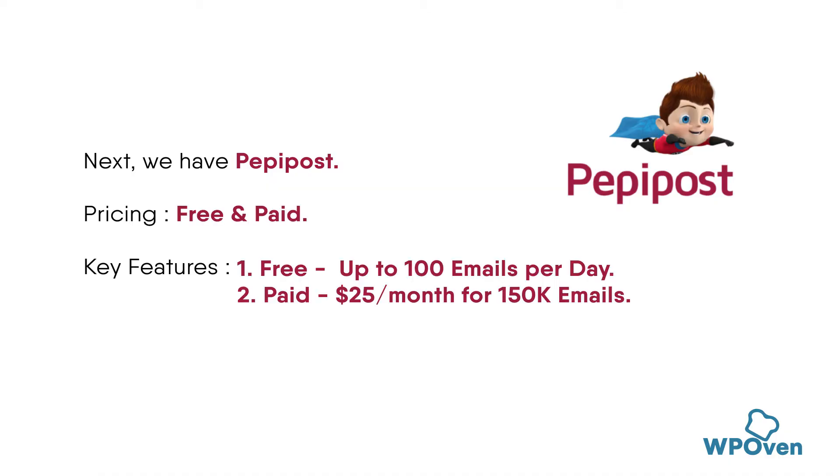Next, we have Peppi Post. This provider offers a free plan with a limit of 30,000 emails per month. It also includes features like automation and tracking, as well as a reputation management tool to ensure your emails are delivered to the inbox.